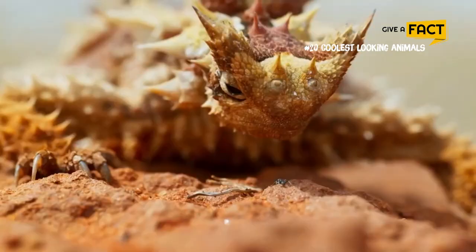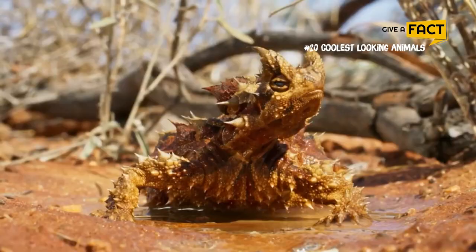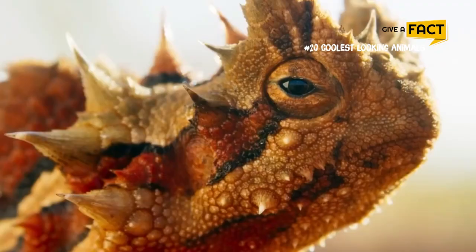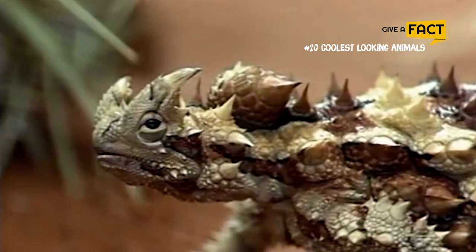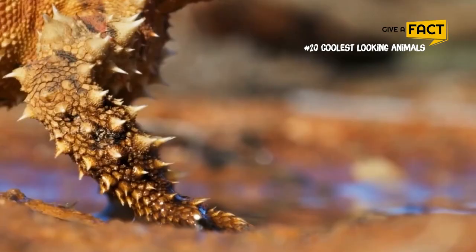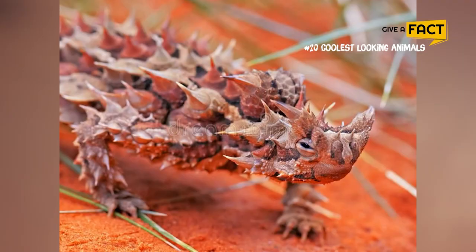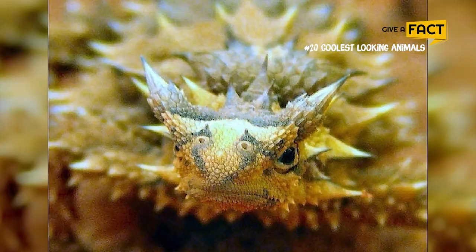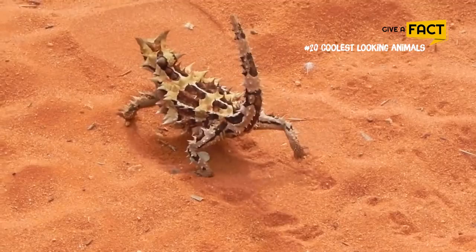2. Thorny Devil. The Thorny Devil is a reptile which is 20 centimeters long and active during the day. It's covered in thorny spines and sports a pretend head on the back of its neck, which is thought to ward off predators. They can also change colors to hide into their surroundings, but you will often find them in gray, red, orange, or yellow. They have a remarkable and rather funny stutter walking style with slow, jerky movements backwards and forwards.